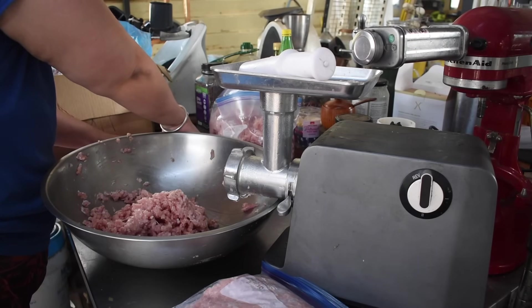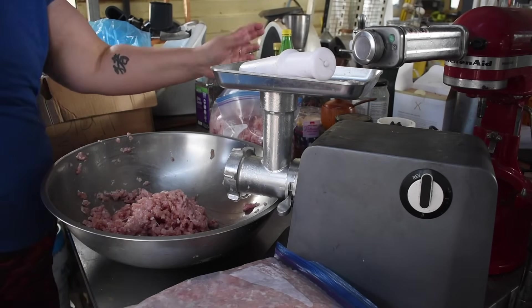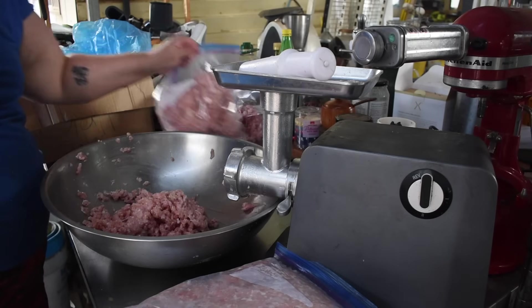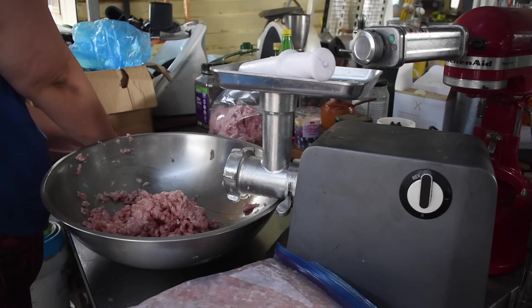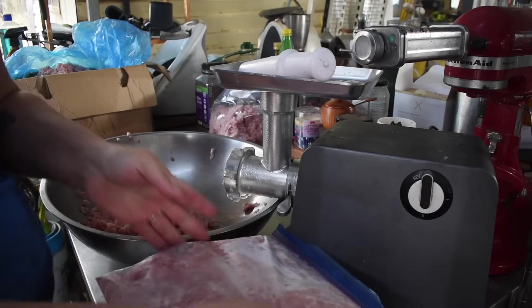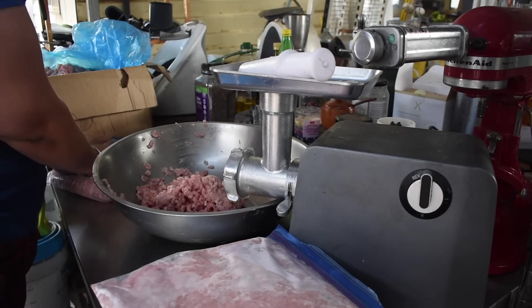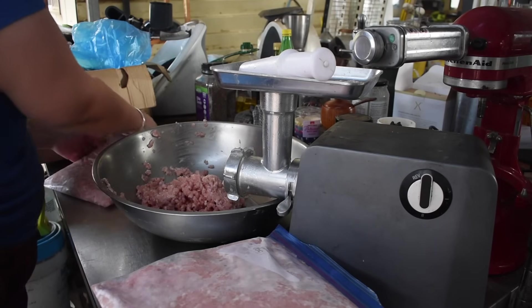Lois called me because she had a 15 kilo box of frozen chicken she couldn't split up to give to people — it was frozen solid. She asked if I would use it because she thought I could make good use of it, and I said I was happy to put the work in. When I got it, the box just said '15 kilos of scrap chicken.' I thought it might be bone-in pieces, but I put it in the fridge to defrost. After a couple of days the outside edges were mostly defrosted and I could pull the bulk of it apart.